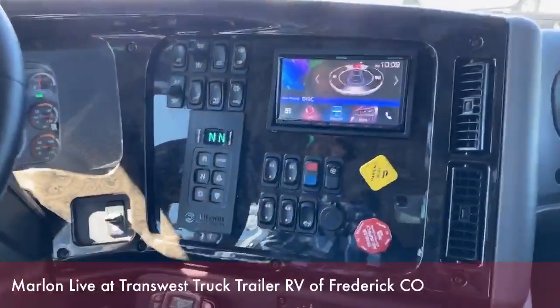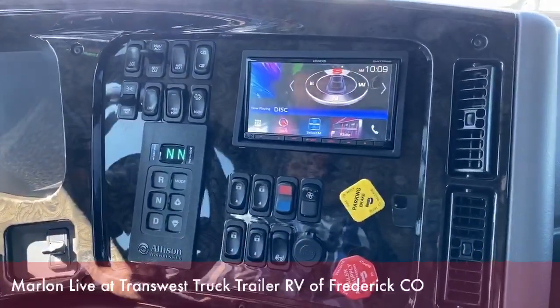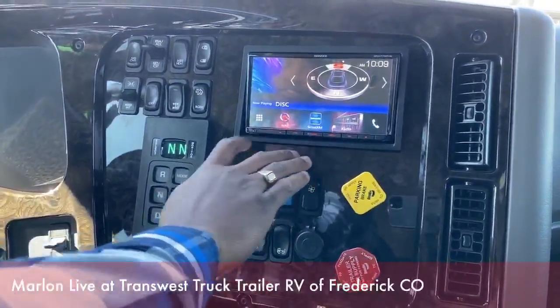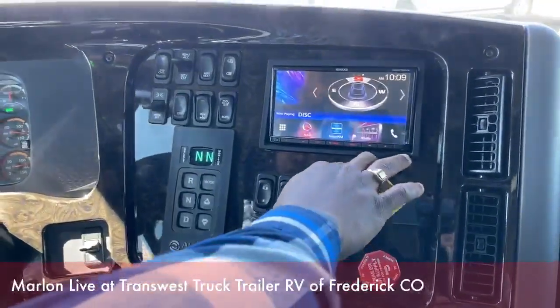It comes built in with navigation, SiriusXM radio, Bluetooth, and hands-free calling. So I'm just going to basically go and show you some features on that vehicle here.